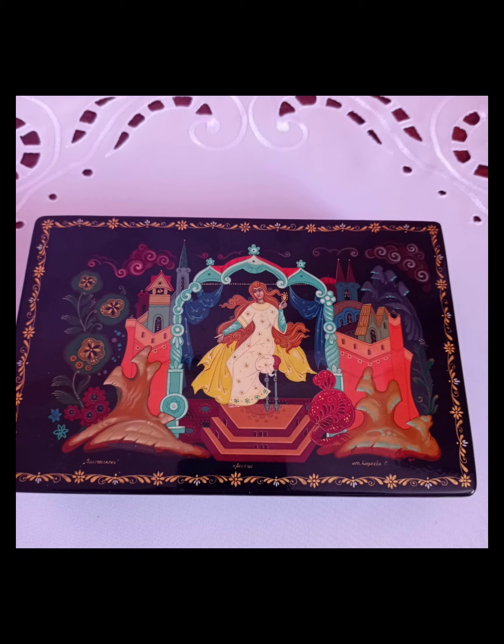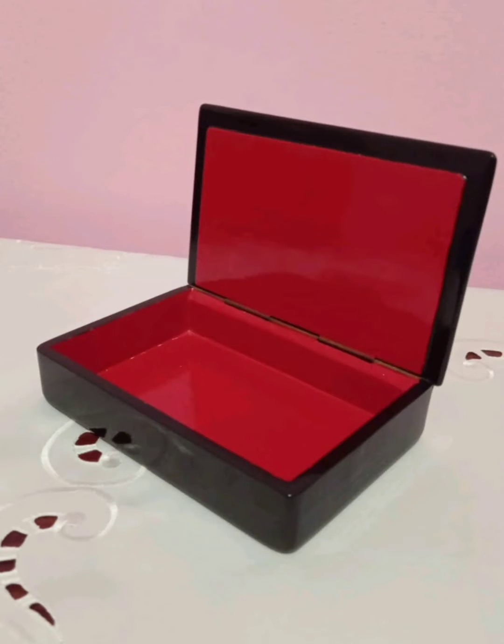И ещё одна шкатулка — лаковая миниатюра, более крупная. Это произведение из Липецка, детище художницы Киреевой. Назвала она её «Златовласка». Роспись просто превосходная.